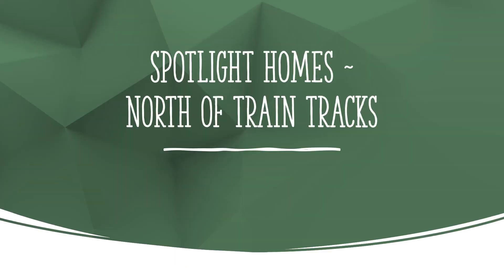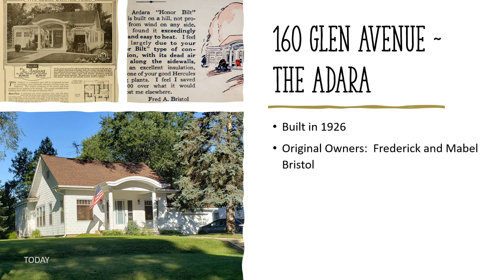Next, we'll talk about the details of some of the homes and their histories, first focusing on the neighborhoods near the intersection of Terracotta Avenue, Route 176 and Main Street, north of the train tracks. 160 Glen Avenue — the Adara, built in 1926, original owners Frederick and Mabel Bristol. The Adara model was first available in 1919 and is unusual for its attached garage. Fred Bristol was a signal man for the Chicago and Northwestern Railroad for 36 years. The couple built this home in 1926 and celebrated their 30th anniversary here on May 16th, 1929.